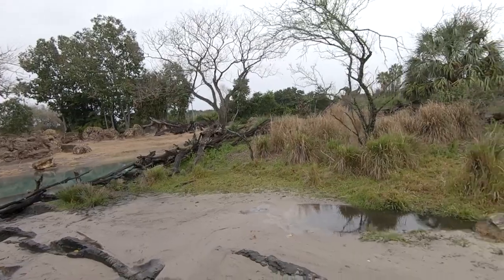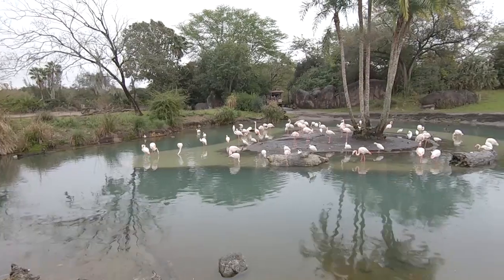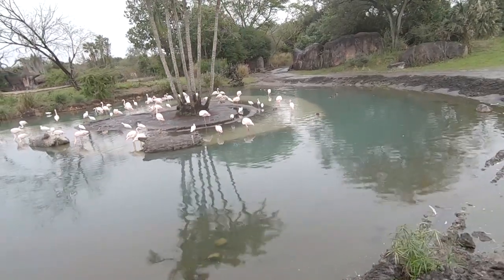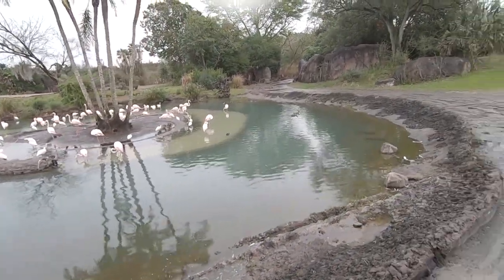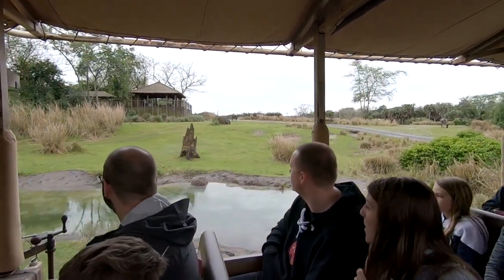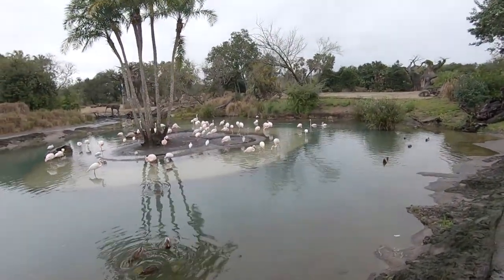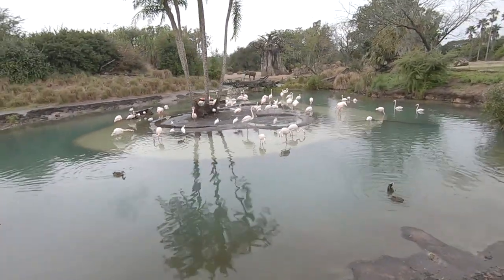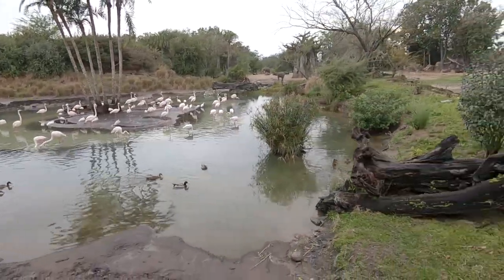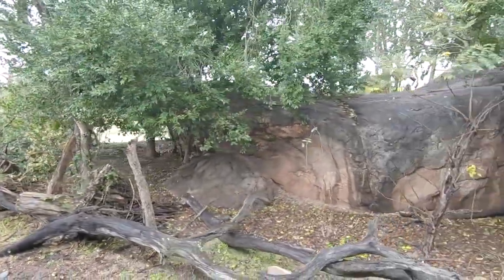Coming up on our left, you can see some flamingos — these are greater flamingos. They are the largest and lightest-pink flamingo species in the world. What turns a flamingo pink? Brine shrimp. Brine shrimp have a compound known as beta carotene, which is what turns them pink. They're born a light gray-white color, and after two or three years of eating brine shrimp, that beta carotene shades their feathers and legs pink. Because of that coloration, a group of flamingos is not called a flock — it's called a flamboyant. Easy way to remember: it's very flamboyant to wear pink every day.